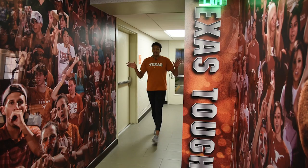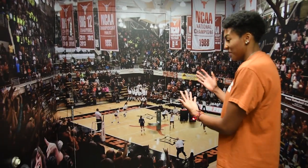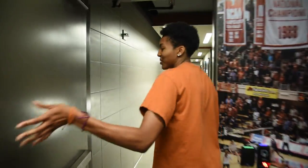This is our secret entranceway into our facility because it's pretty much hidden. Our door is hidden by our game wall, so we just scan in and head on in to our facility.